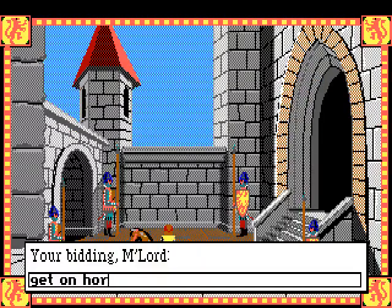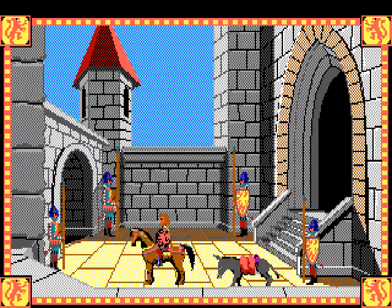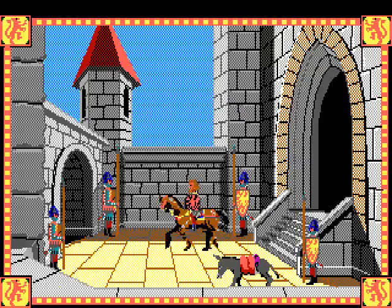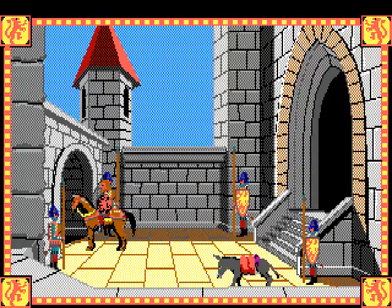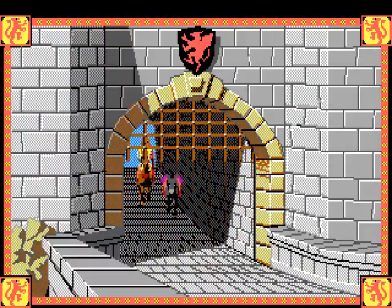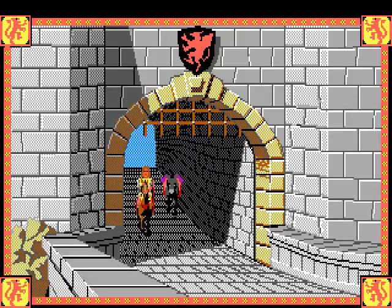Get on horse - there we go! Are the hoof sounds of the horse going to accompany me for the whole game? Is that another reference to Monty Python and the Holy Grail? And now they just automatically open the gate for us - that's nice.